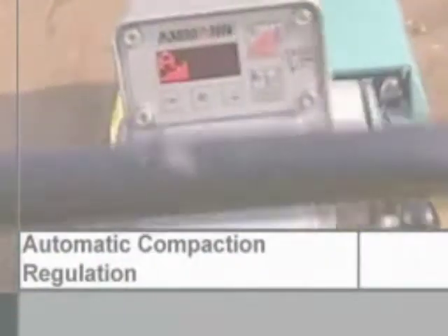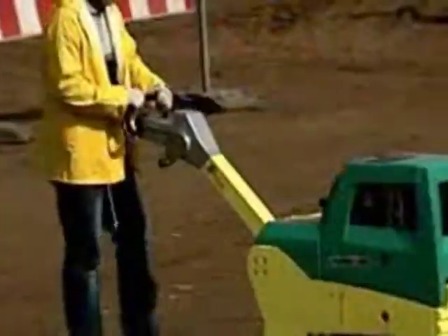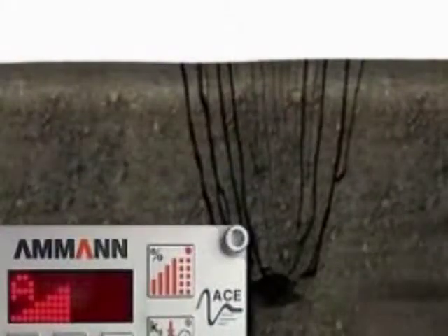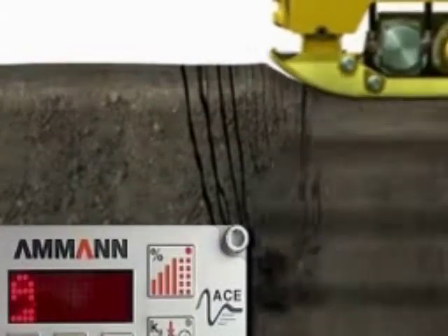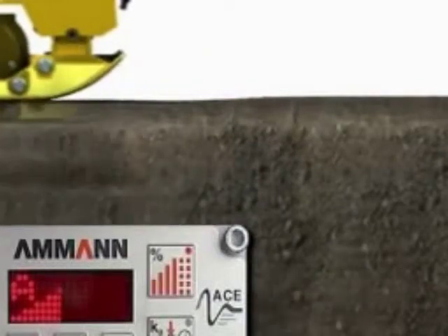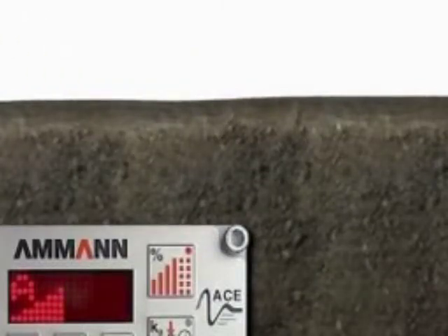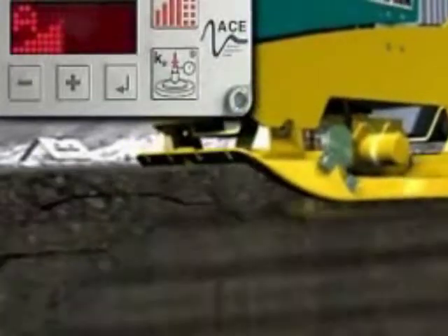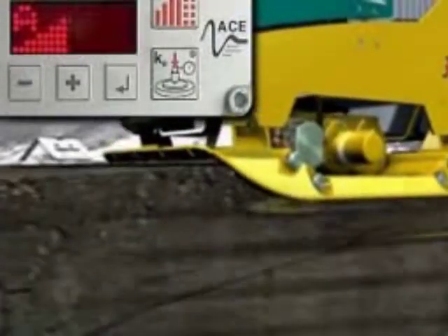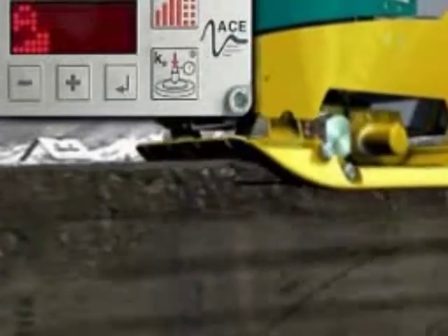Automatic compaction regulation: never before have high-performance vibrator plates been able to feel the density of the ground beneath them and react by adjusting compaction intensity automatically. Natural grounds with insufficient compaction and air voids in the soil require more intensive compaction — in such cases, ACE passes an instruction to the vibration system to increase compaction intensity. On the other hand, the machine lowers compaction intensity wherever sufficiently compacted ground tends to display superficial loosening. Amplitude and power regulation is infinite, individual, and continuous — compaction has never been so efficient.